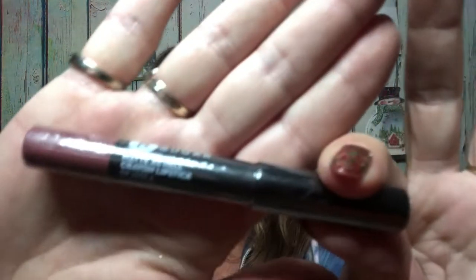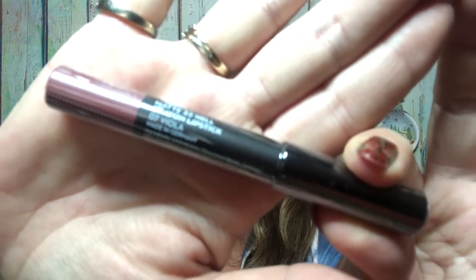The final item in this first bag is by Sugar Cosmetics — it is the Matte as Hell Lip Crayon in Viola. This is a deluxe sample and the full size would be $20.99. It's all sealed up so I'll leave it that way, but it looks like a nice neutral color — I think I'd really like it. So that is everything in that bag: a brow pencil, a lip crayon, the Murad cleanser, a lip balm, and two face masks.